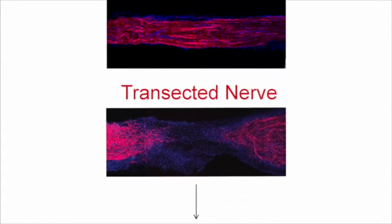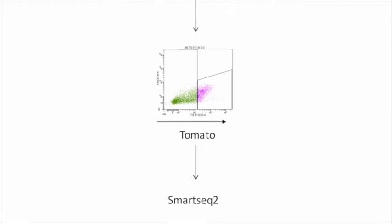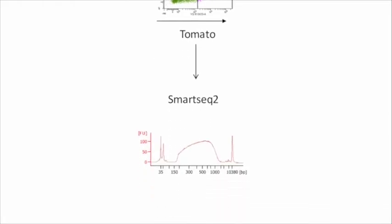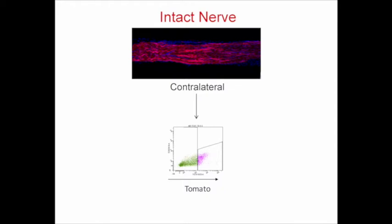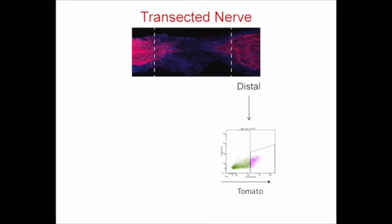We then combined this model with FACS-sorting and RNA amplification protocols developed for single-cell sequencing, and carried out RNA sequencing on differentiated Schwann cells purified from intact sciatic nerves and de-differentiated Schwann cells purified from the bridge and distal regions of cut nerves.